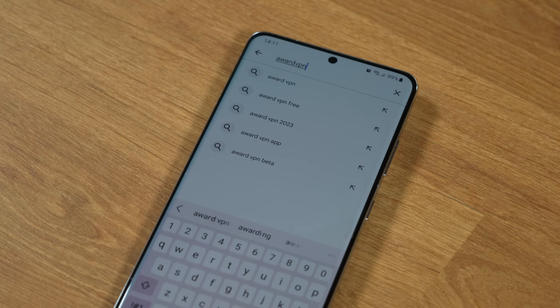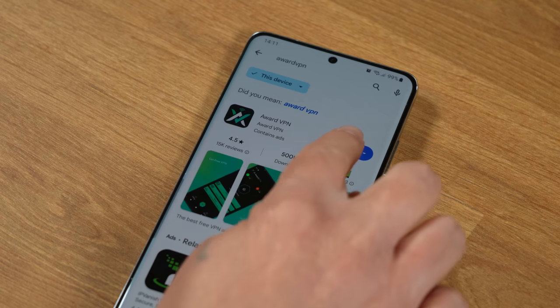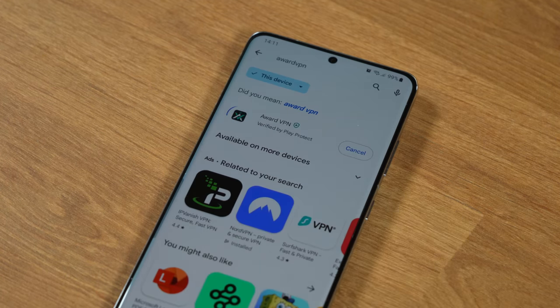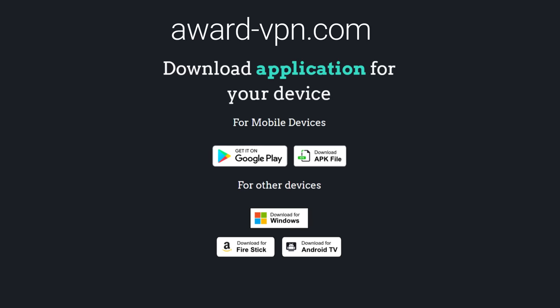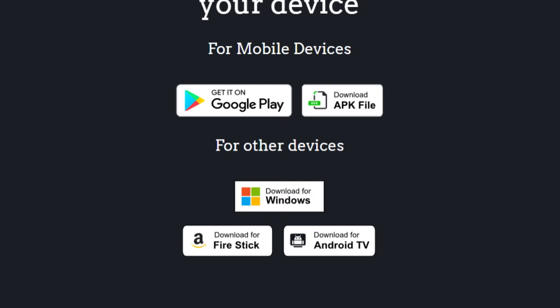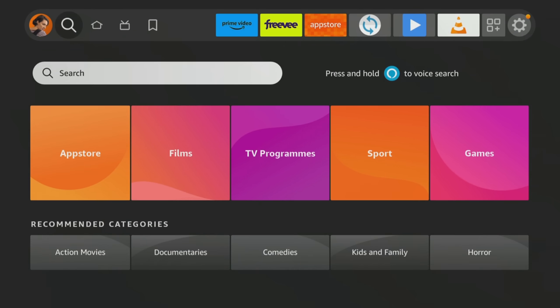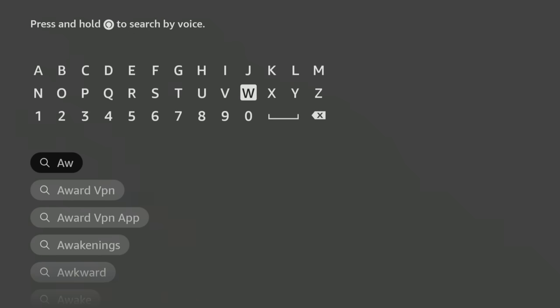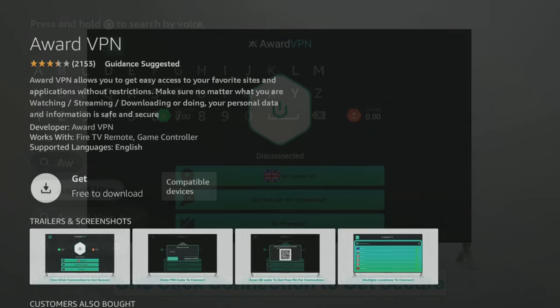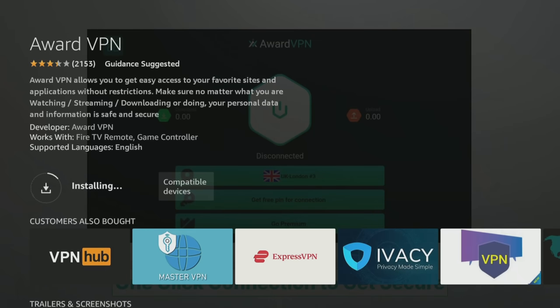If you want to try Ward VPN out, download the Ward VPN app and get started. You can find the Ward VPN app on the Google Play Store and Fire TV App Store, or you can download the APK from the Ward VPN website for your Android devices and even download it for your Windows PC. I've installed it on my Fire TV Stick 4K Max by selecting the search icon from the home screen, then tapping in the search box to use the on-screen keyboard to search for Ward VPN and then installing it.